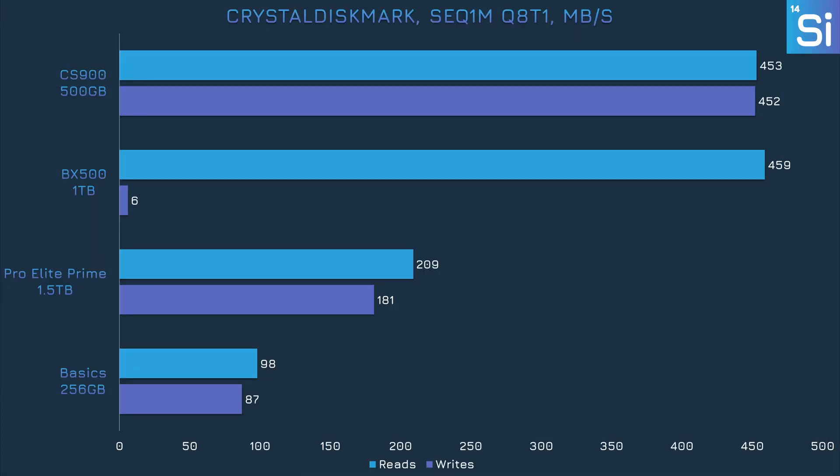Next up we have CrystalDiskMark, which tests transfer speeds under specific conditions. The main parameters are sequential versus random data and higher queue depth versus lower ones. In the sequential 8 queue depth test, the Pro Elite Prime is about twice as fast as the Amazon Basics drive, but the CS900 and BX500 are even faster. The BX500 is faster in reads but not in writes — it's insanely slow in writes due to apparently no decent caching mechanism, so even the Pro Elite Prime is much faster than that SATA drive in that metric. It's good to know the PNY SD card can hit decent writing speeds without dipping super low, at least at low capacity usage.